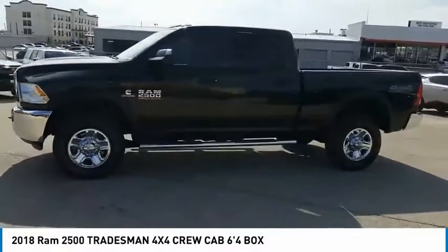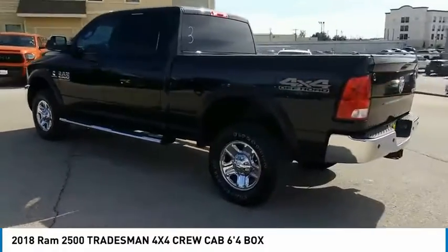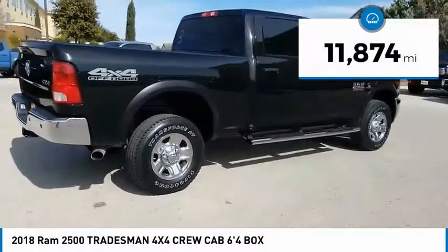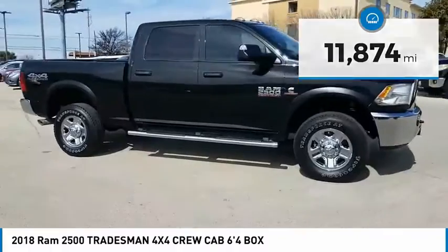Stop by and take a look at the 2018 Ram 2500, the 2010 Truck of the Year winner. It is the hardest-working truck in the tow business. This vehicle has less than 15,000 miles. Here are some of this vehicle's great options.